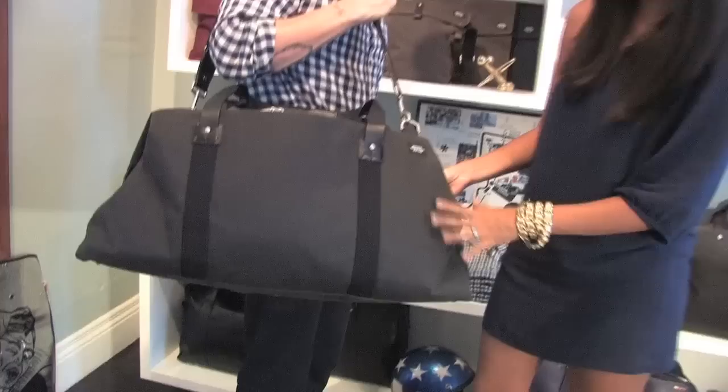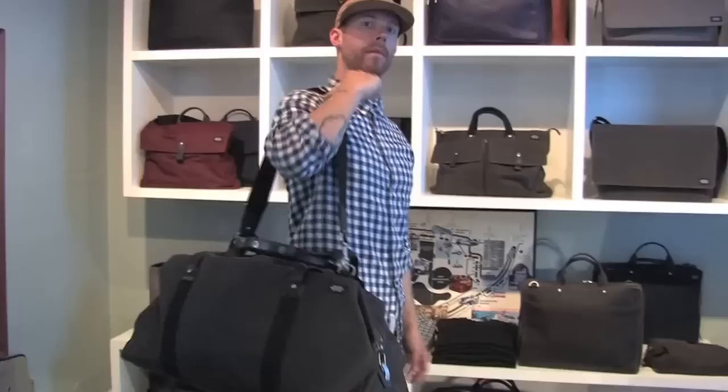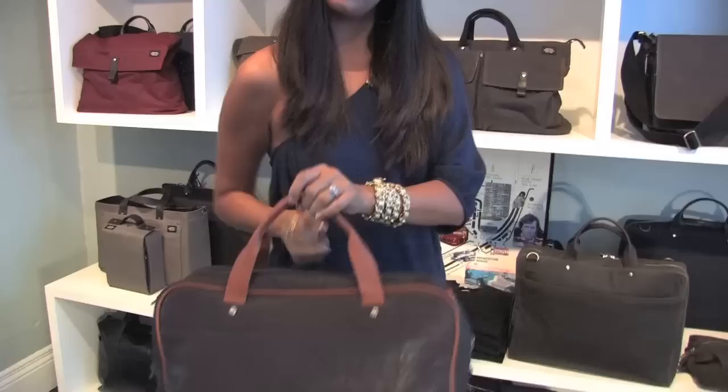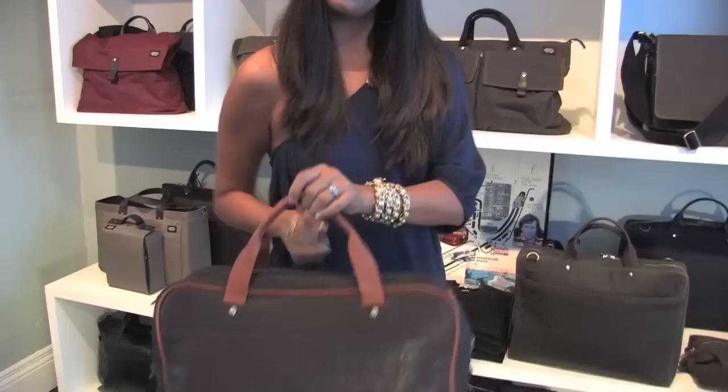One of my favorites of this series is called the Waxwear Soft Duffel — beautiful canvas, canvas lining, great leather straps, double handles, great as a weekender or for travel. Another one of my favorites is this City Duffel. It's made of tread leather, has great details, double handles, and also comes with a removable strap. Great zipper hardware — it's perfect for every day.